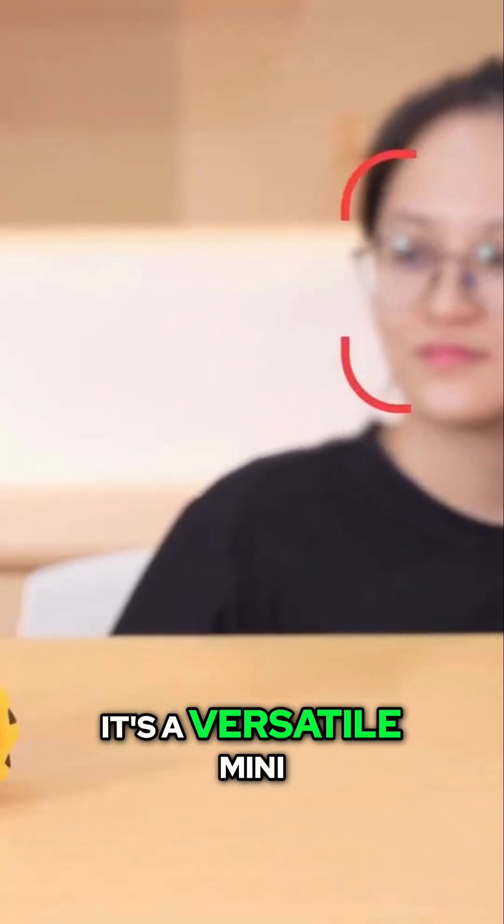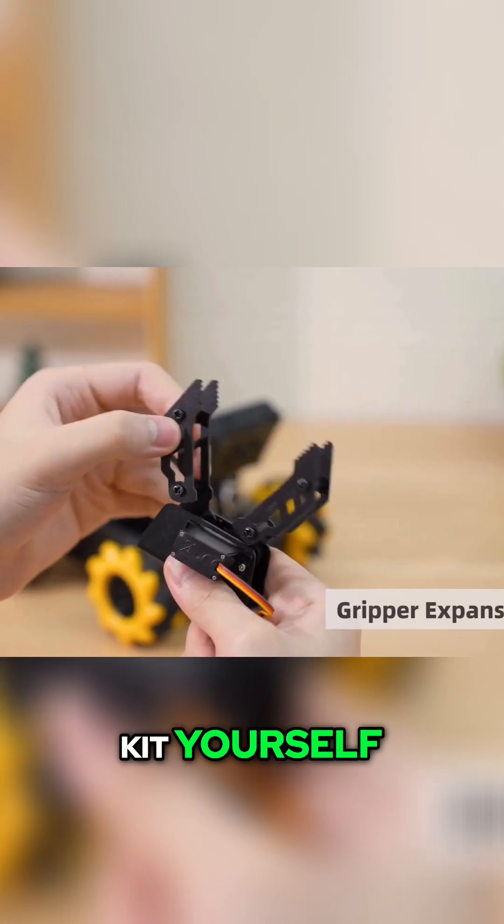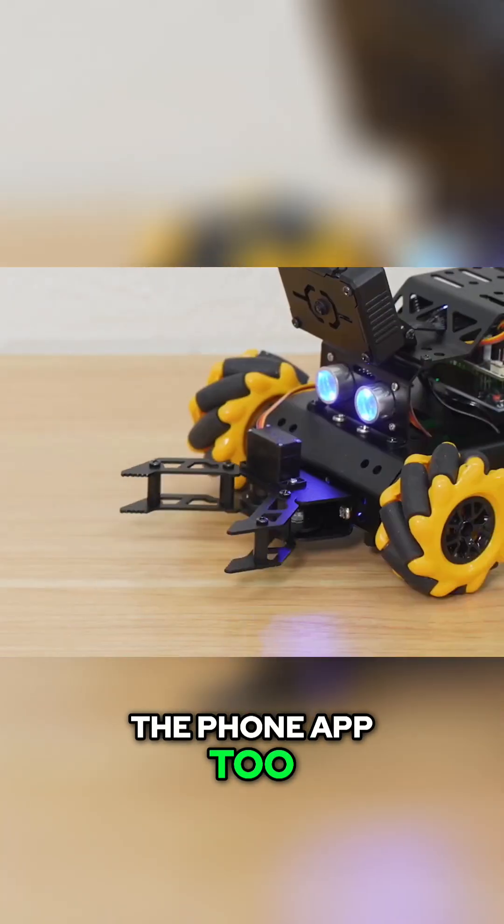Control it all — it's a versatile mini manipulator now. And remember, you build this awesome kit yourself, learning every part. Control it easily via the phone app too.